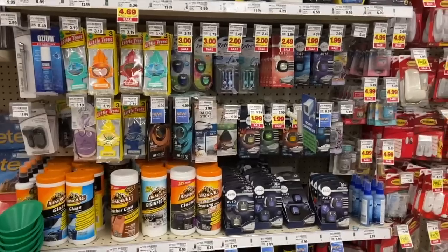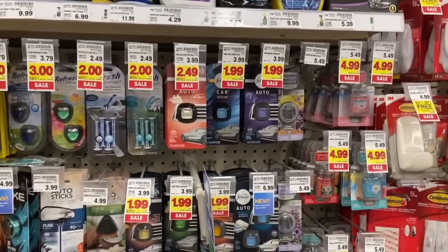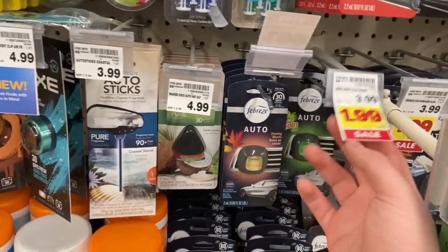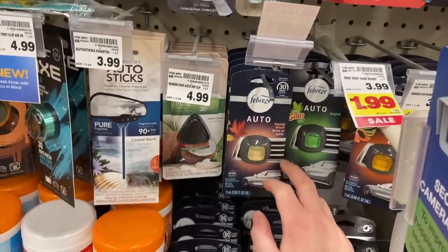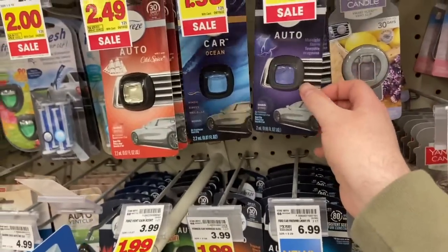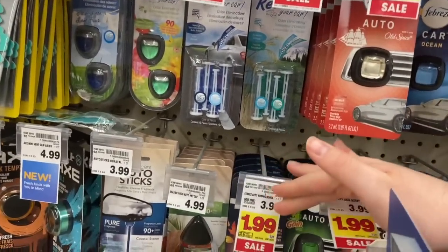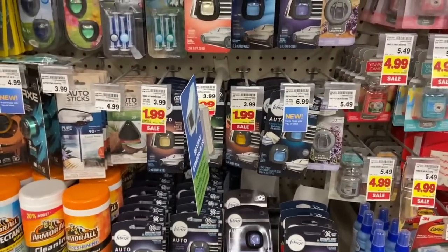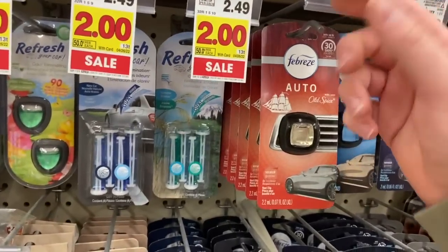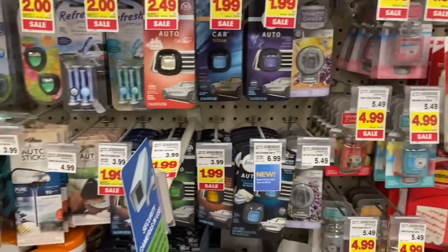We have a deal today on the Febreze car clips — I am so pumped. They're 50% off right now, which is awesome. Select varieties — the Febreze auto with evening woods, Gain, tropical beach, midnight storm, and the ocean one — are $1.99. And then we have a buy one get one free coupon from the last P&G insert, making it $1.99 for two, or about $1 each — insane. The Old Spice ones are a little more at $2.39, but with the BOGO coupon that's $1.24 each — an amazing, unreal price.